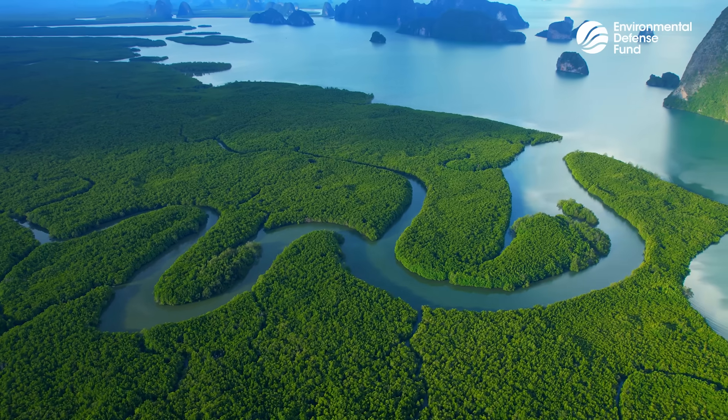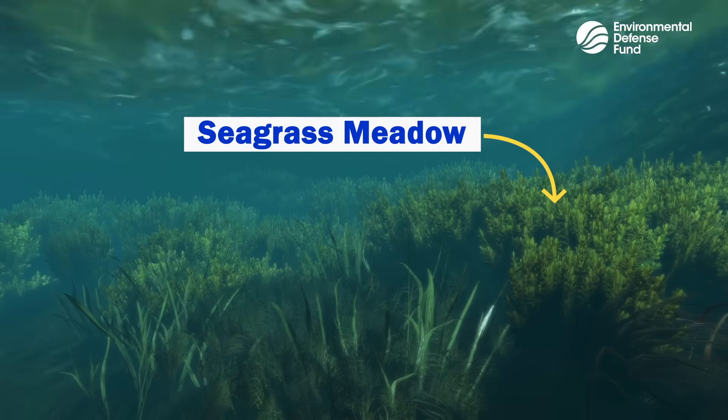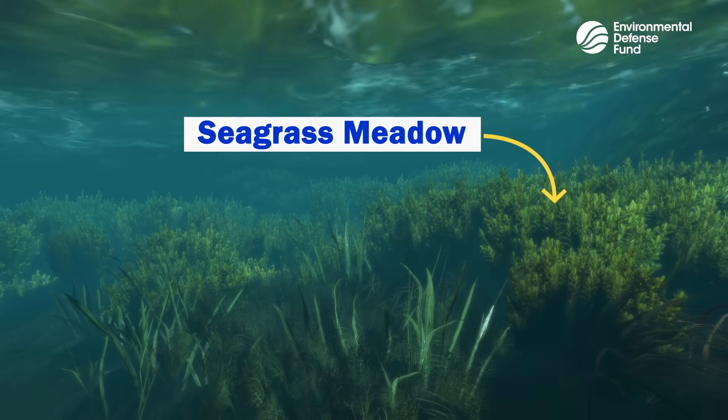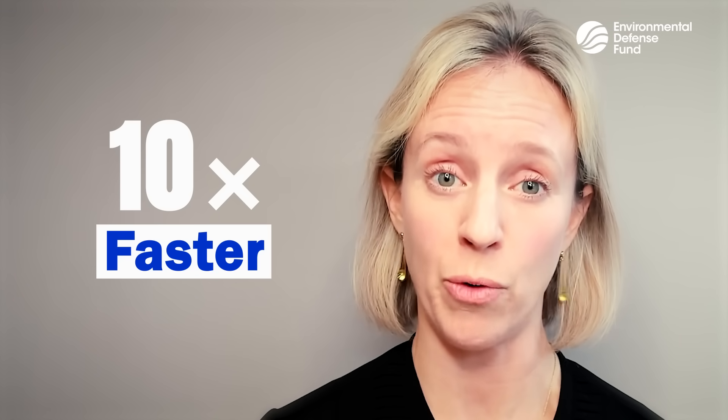Coastal ecosystems like mangrove forests, salt marshes, and seagrass meadows are some of the most efficient carbon capture and storage systems on the planet. These coastal wetlands can sequester carbon 10 times faster than some mature tropical forests.